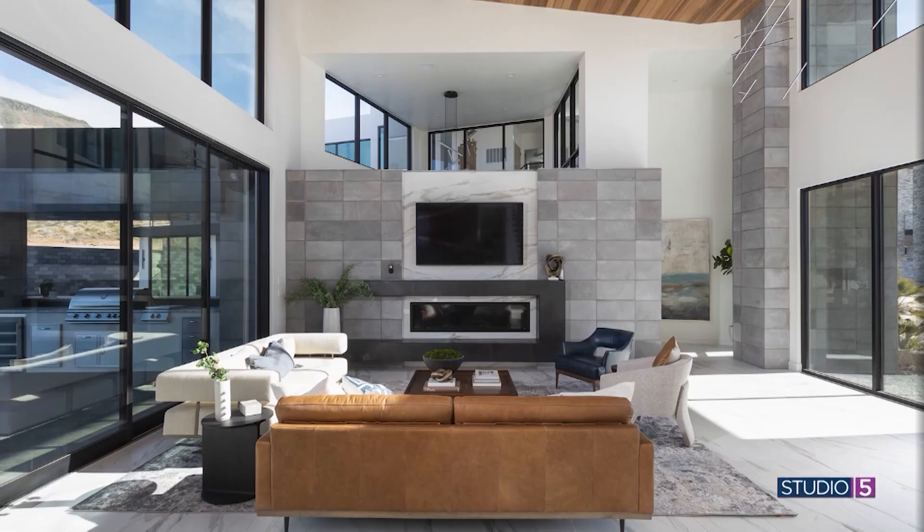Going bigger with the rug has budget implications — rugs can be pricey. Are chairs a place you can save? Sometimes, but getting something with uniqueness like cane detailing or wooden arms — furniture is just expensive, stuff adds up. The key is still maintaining that cohesion as you incorporate these pieces and welcome holiday visitors in the coming months.